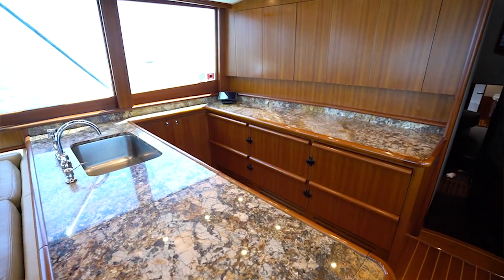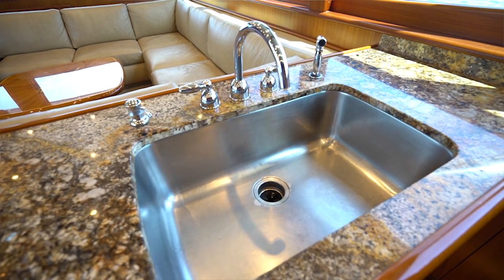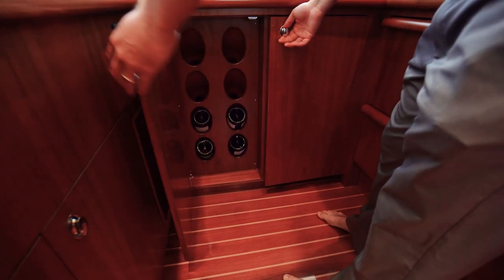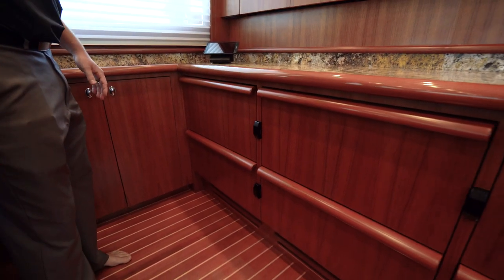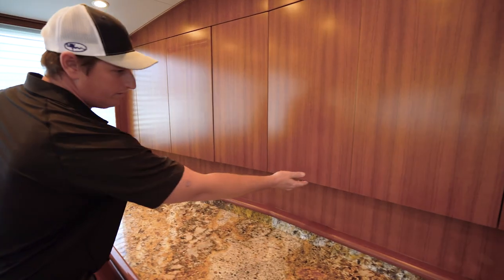Here in the galley, you have beautiful granite countertops and a very nice, large, functional sink. Underneath the counter is your Miele cooktop. Over here you'll find some wine storage and very nice storage throughout. Forward, you have four refrigeration sub-zero drawers and two freezer drawers, a convection microwave oven, and very handy pneumatic storage.